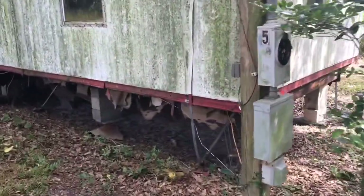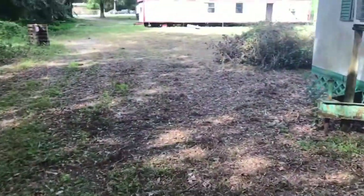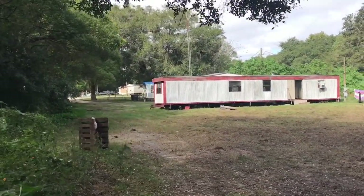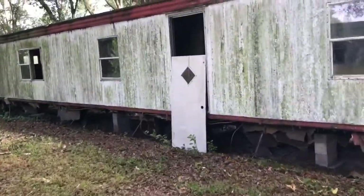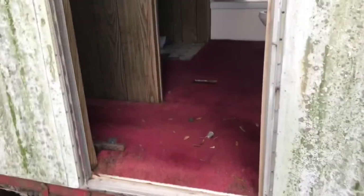I just bought this property with mobile homes on it. There are three units — units one and two are both unoccupied and need some renovation and yard work. I'm going to take you for a look inside the units that need renovation so you can see it before and after, and get a sense of the pricing.